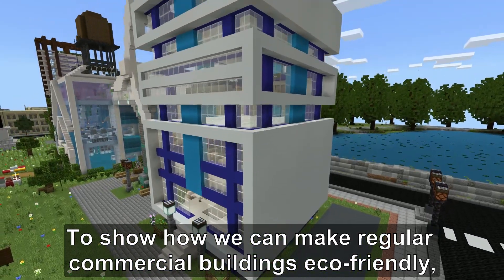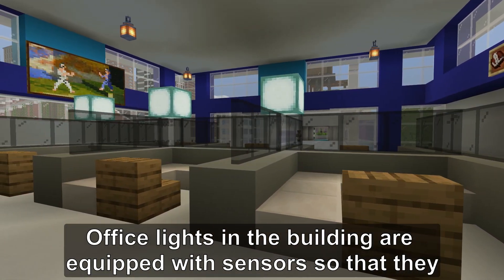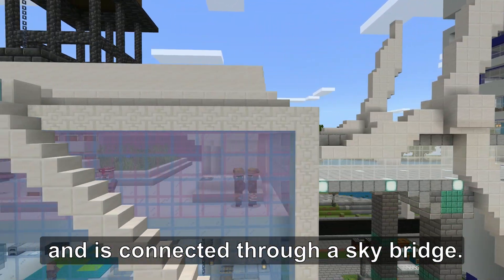To show how we can make regular commercial buildings eco-friendly, we built an office that features energy conservation options. Office lights in the building are equipped with sensors so that they automatically shut off when the room is vacant, in order to save energy. The building collaborates with the research center next door and is connected through a sky bridge.